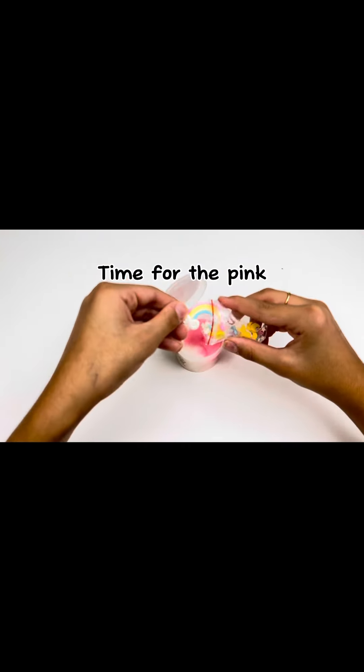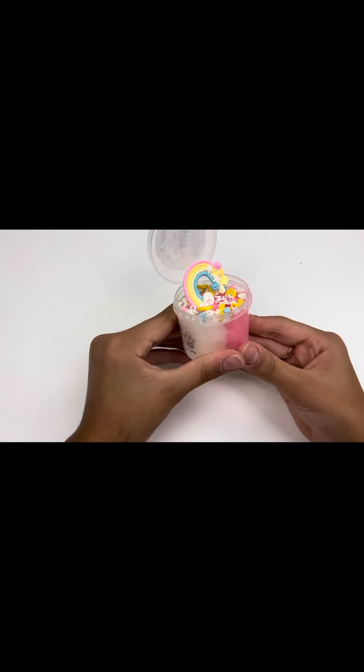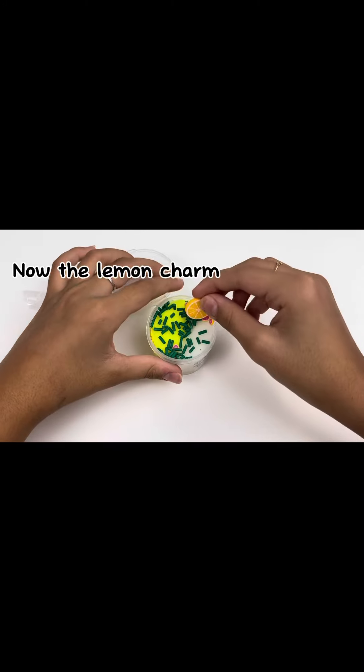Time for the pink — it had a rainbow charm. Time for yellow, and now the lemon charm.